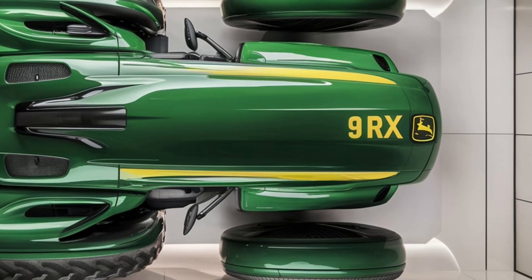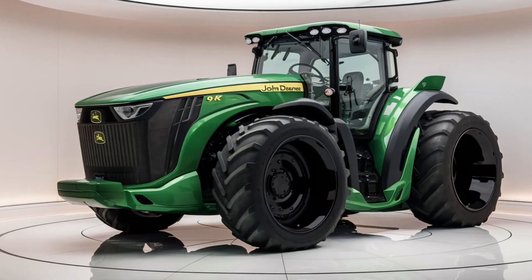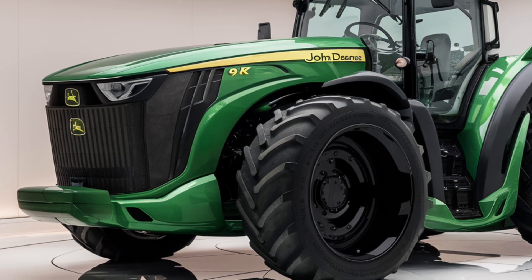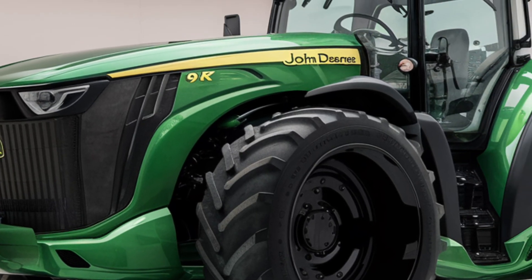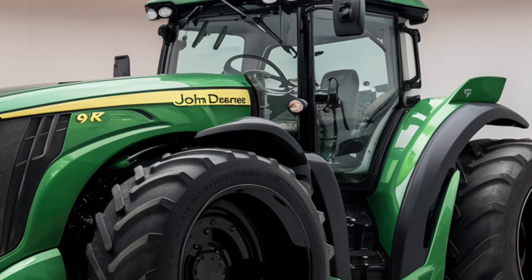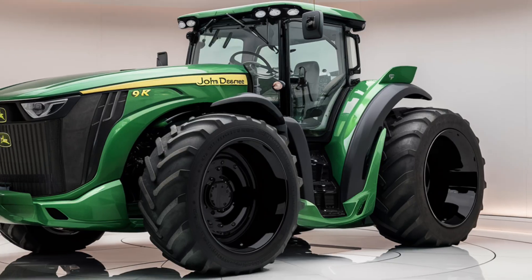The all-new 2025 John Deere 9RX tractor is more than just a piece of equipment — it's a game changer for modern agriculture. With its unmatched power, advanced technology, and operator-focused design, the 9RX is ready to help you take your farming operation to the next level. Whether you're managing a large-scale operation or simply looking for the best in agricultural machinery, the 2025 9RX is the tractor you've been waiting for. Thanks for watching, and don't forget to subscribe to Tractor Machine for more in-depth reviews and the latest updates on the best agricultural equipment in the industry.